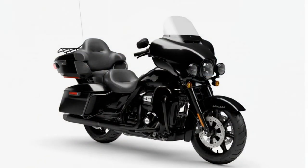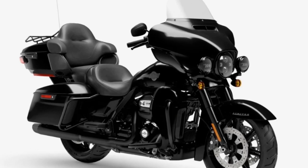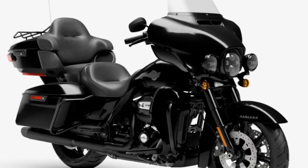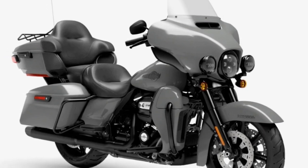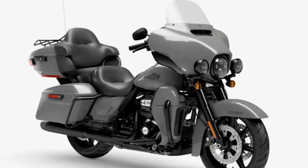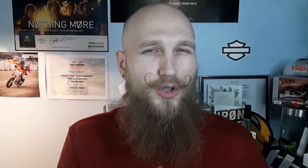The ultra limited is coming in at $38,929 compared to last year's 2023 price of $35,699 — a difference of $3,230. Keep in mind we have no surcharge, and very similar to the road glide limited, we have black trim only as an option — we do not have chrome, which would have cost you $2,500 last year.